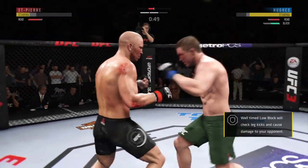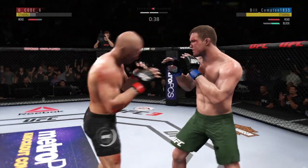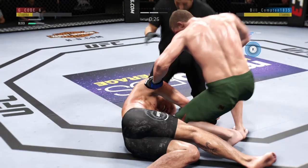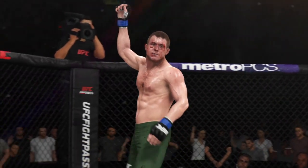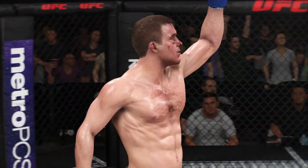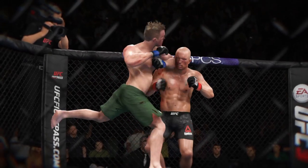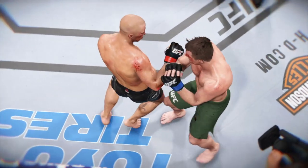Nice punch there by George St. Pierre — and that speed, man. Good defense there. Hard hook. He's blocking almost all these shots. And just like that, the fight is over. Huge elbow for the win — don't be surprised to see him win a $50,000 performance bonus. He stops his opponent there in his tracks courtesy of that elbow. Beautiful technique — he's got a lot of power with that limb, and he certainly made his opponent pay here tonight.